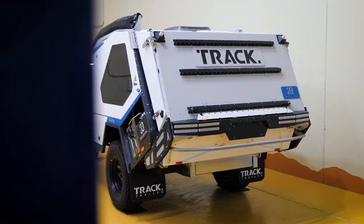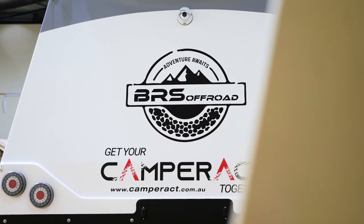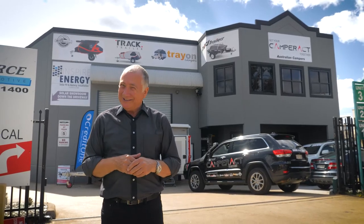By the way, if you want a GVM upgrade they'll help you with that too, and they'll even help you source a tow vehicle just for you. Camper Act — where you'll get your Camper Act together.